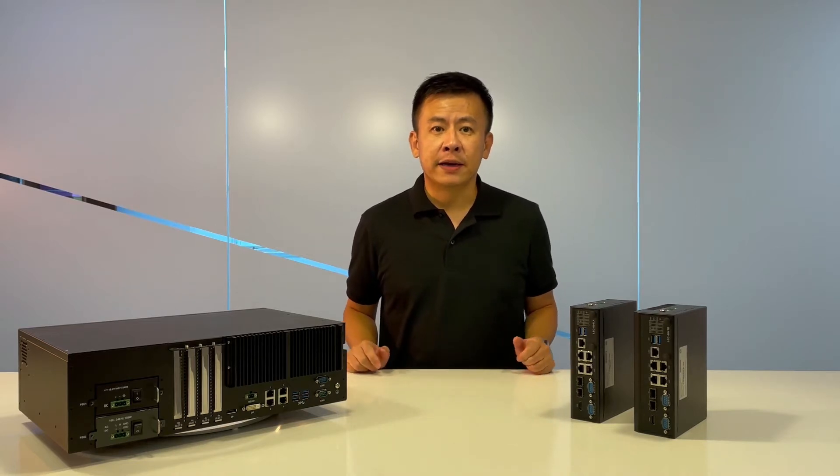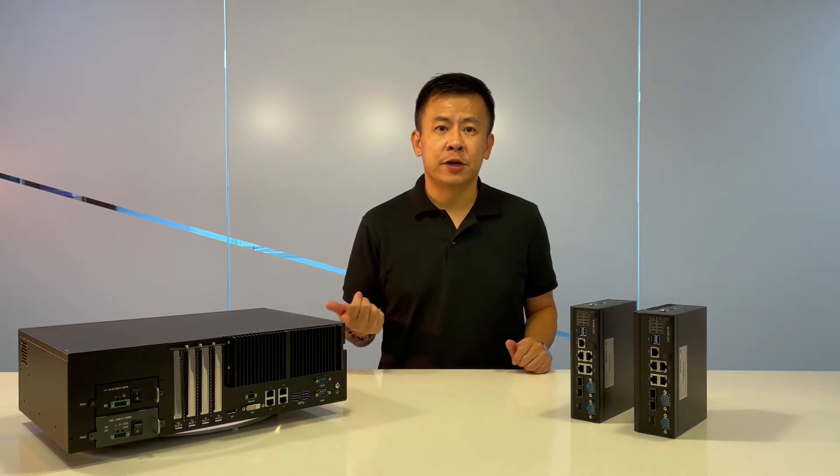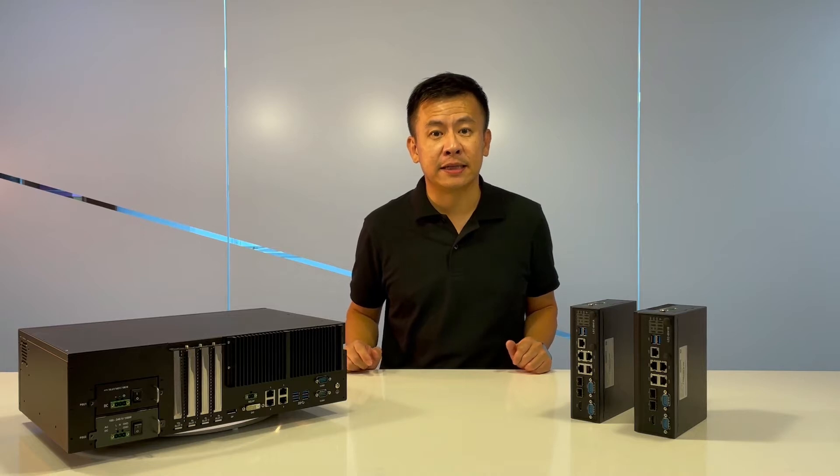These two are the extreme ruggedized computers for cybersecurity, ICS security, and SCADA automation.